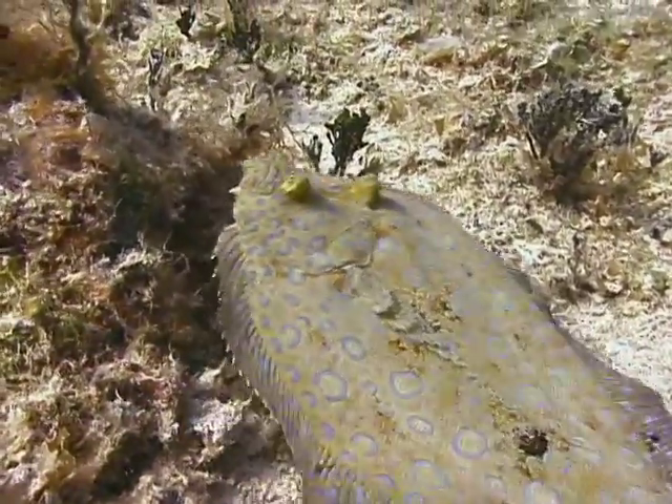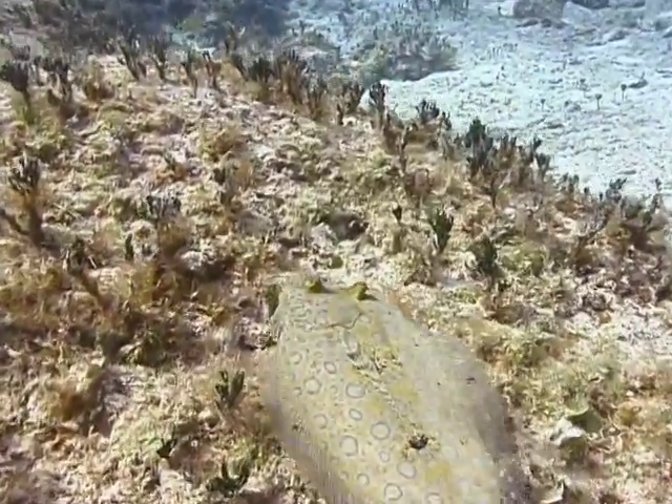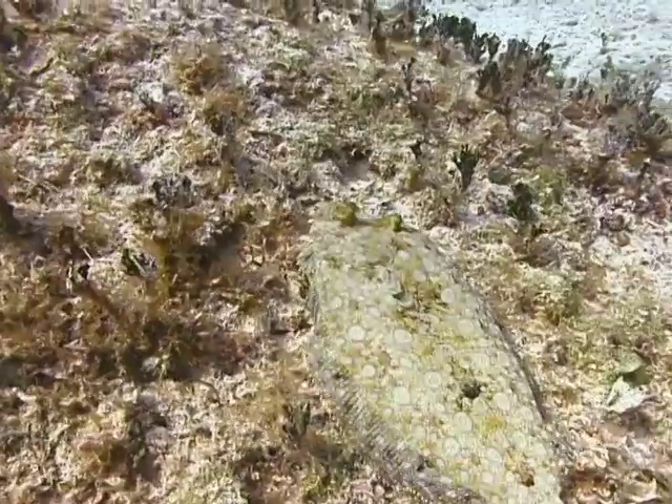Peacock flounders feed mainly on small fishes they find in their sandy habitat. They will also feed on small crustaceans such as small hermit crabs, as well as small octopi. That's the peacock flounder.